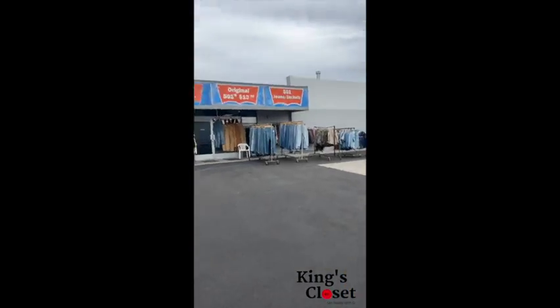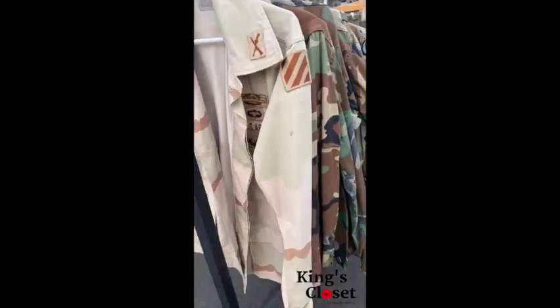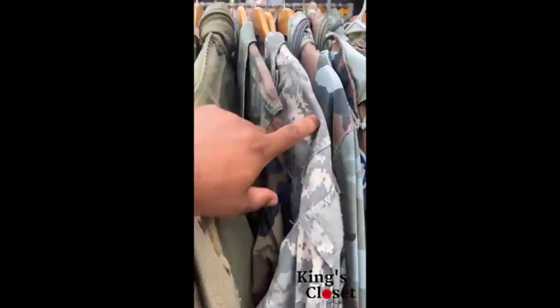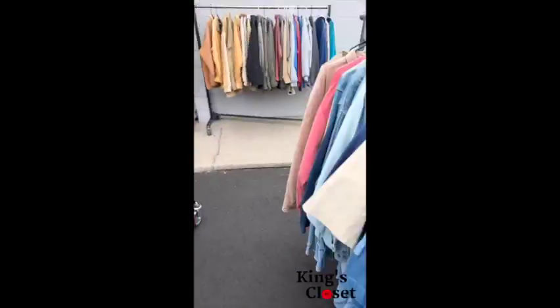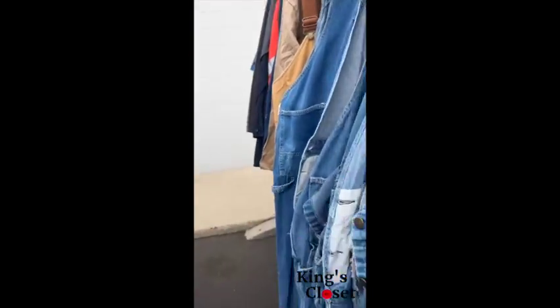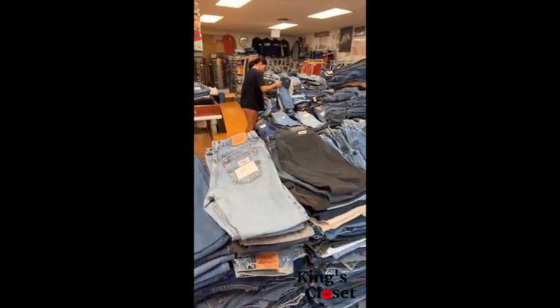Today I took a trip to Covina to this place called Drop Your Jeans. They have an array of jeans, jean jackets, military jean jackets, but I was mainly there for the Levi's. They had jean shirts, jean overalls — anything jean you could think of, they had it.